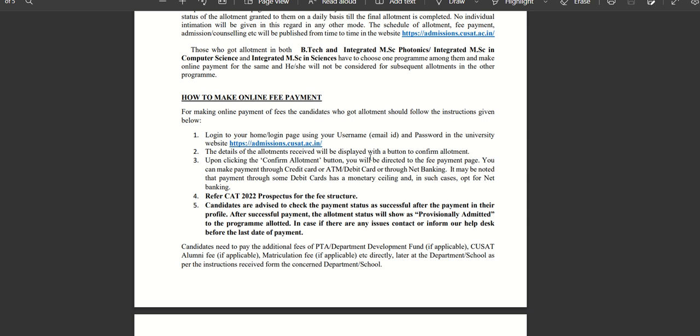The details of allotment received will be displayed with a button to confirm allotment. If you click on the confirm allotment button, you will be directed to the fee payment page. You can make payment through credit card, debit card, or net banking. Note that payment through debit card has a mandatory ceiling and net banking is a preferred option.